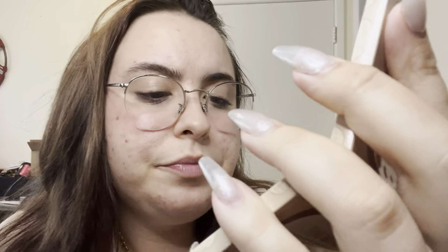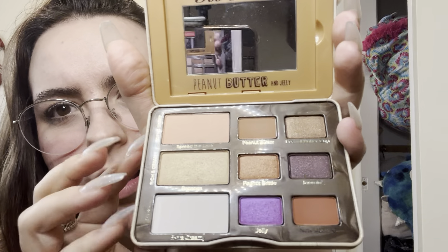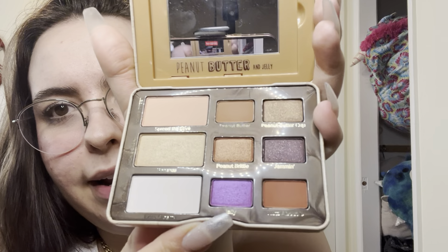I don't really use this palette that often. I feel like the colors are basically just basic in general, except for that one - that one's really pretty. I got this palette from Winners, so I did not pay full price. I don't like buying makeup at Sephora anymore - I'd rather buy it at Winners where they're way less expensive.